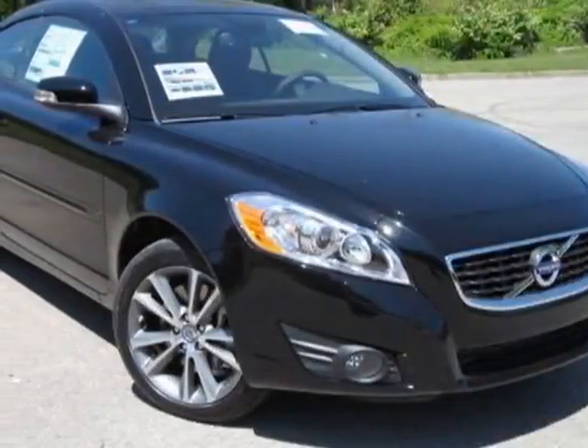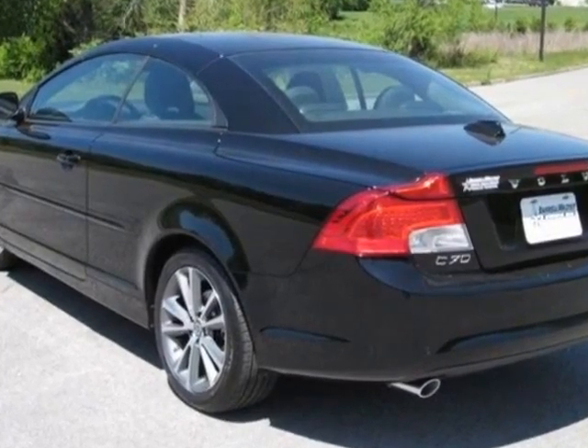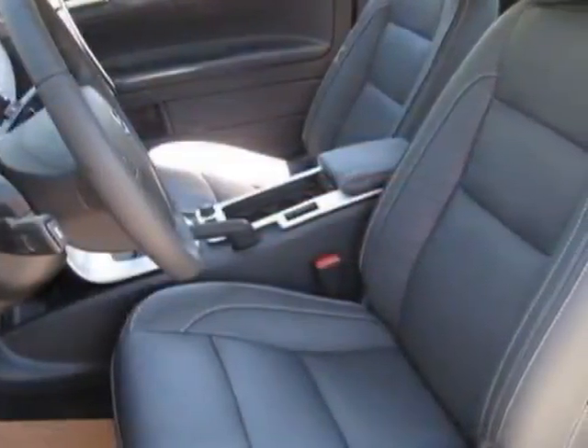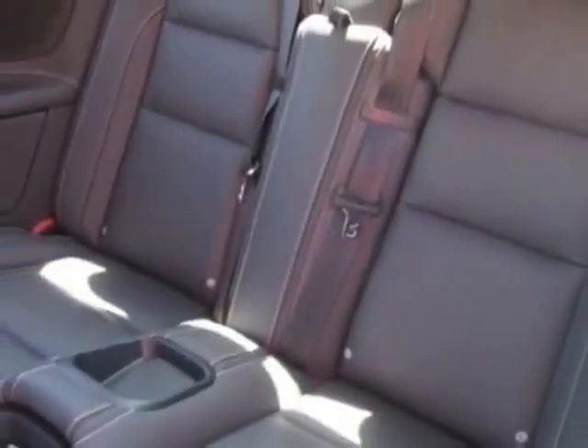Take a look at this new 2012 Volvo C70. For your protection, this vehicle has a full factory warranty. This vehicle gets an estimated 18 miles per gallon in the city and an estimated 28 on the highway.